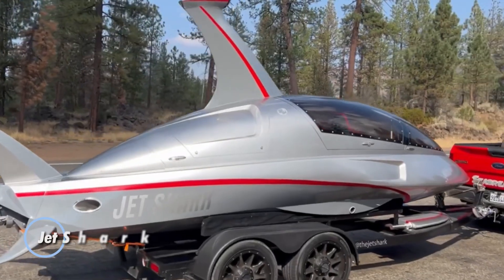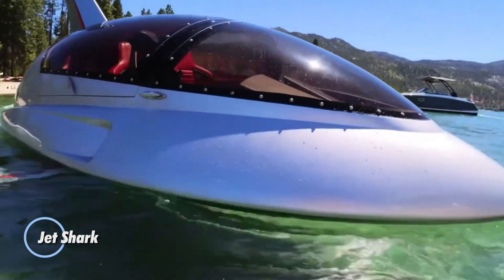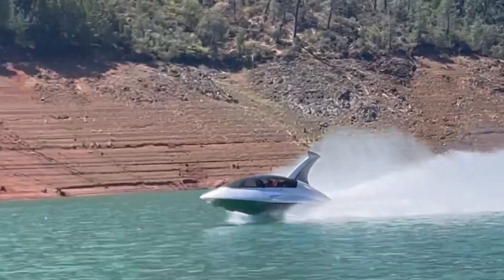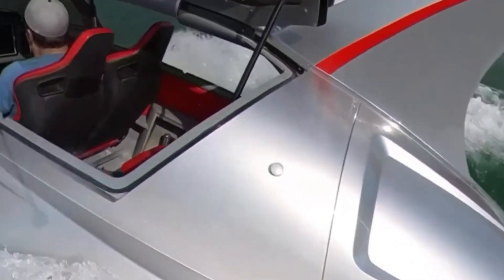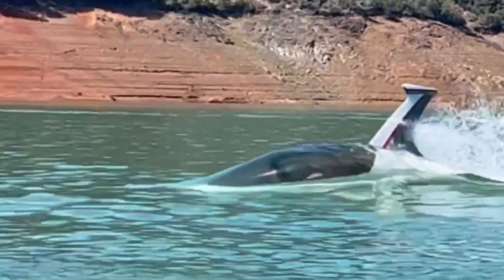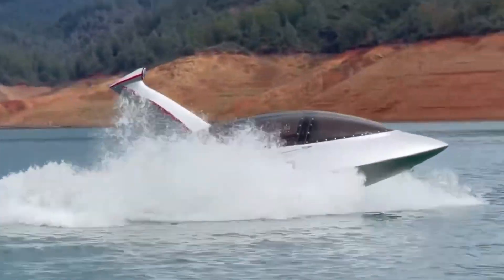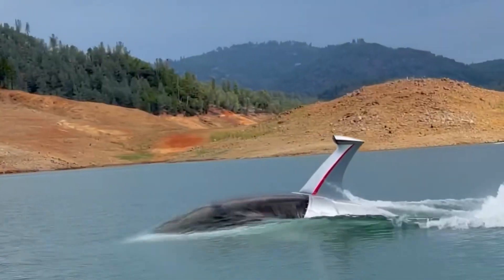Jet Shark is a high-powered submersible watercraft designed to skim the water's surface at high speeds, giving the impression of flight. Developed by Interpace Productions, the creators of the popular Sea Breacher watercraft, the Jet Shark is currently in the prototype phase and is expected to reach top speeds of 50 to 60 miles per hour, offering an exhilarating water experience.